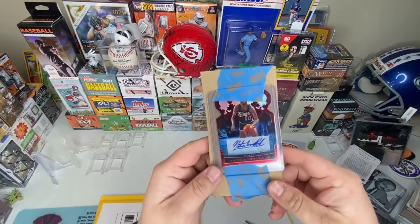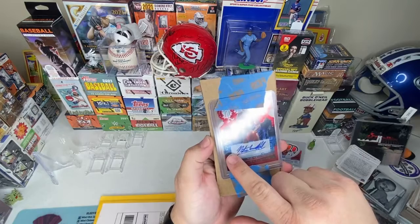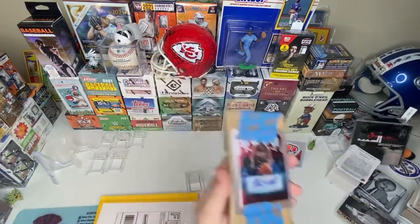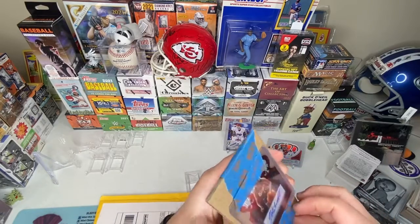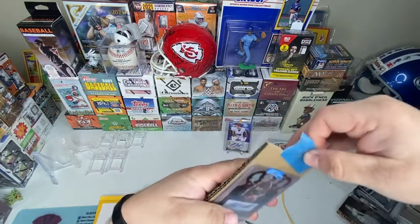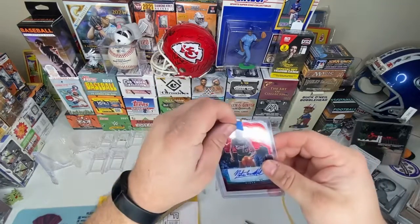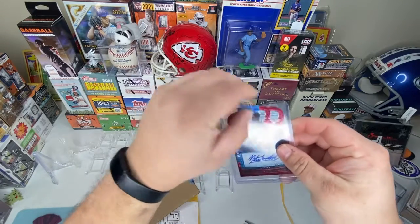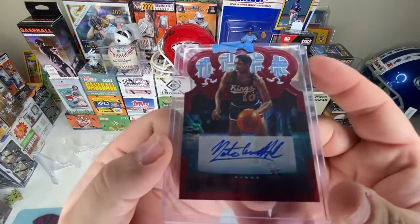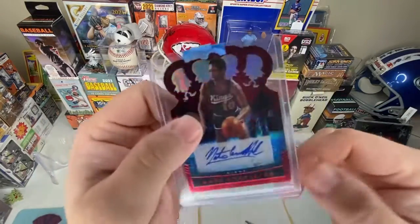Oh snap — that's a Nate Archibald! I can't believe it. I must have got kind of greedy because I just recently opened a Nate Archibald. This one's at 32 though; I'm pretty sure that other one was at 49. We need to go find that one. There he is in his Kansas City Kings uniform — get that peeled back so you can see him. That is a beautiful banger of a card there, and yeah, we're bringing home the Nate Archibalds.